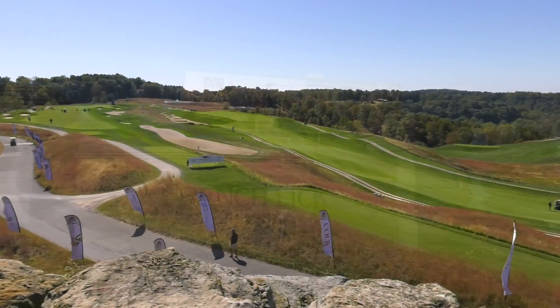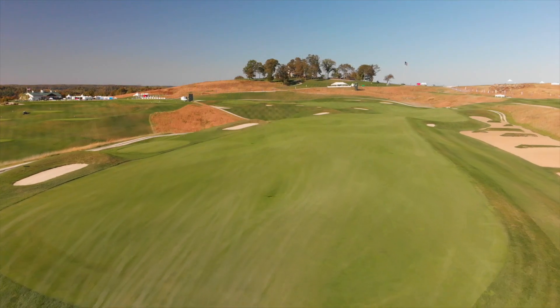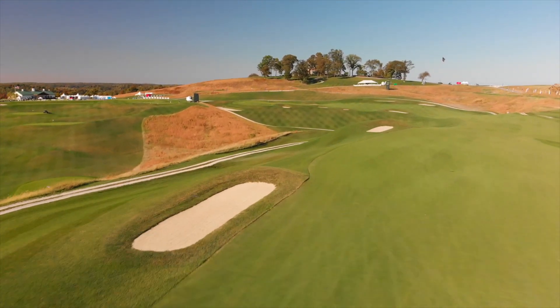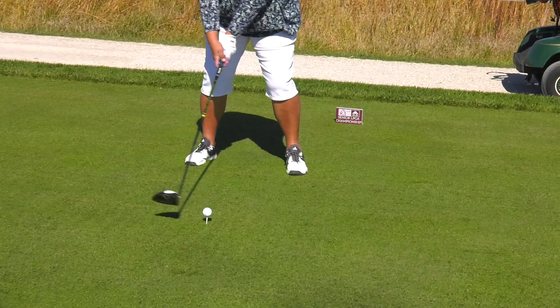Plus new history is being created here at the Pete Dye Course at French Lick Resort, a course that opened in 2009 to tremendous fanfare, rated the number one new golf course in America, and a course that keeps getting better as championships are played on this tough layout.